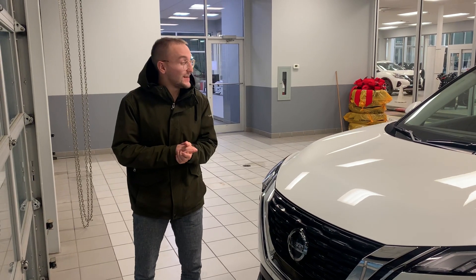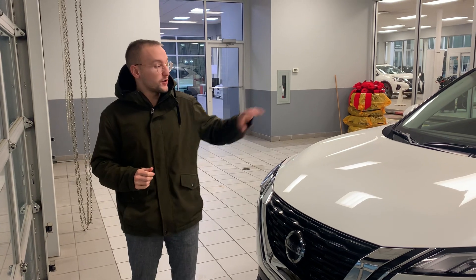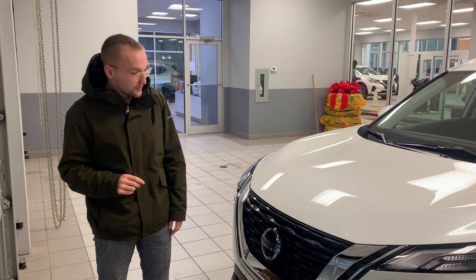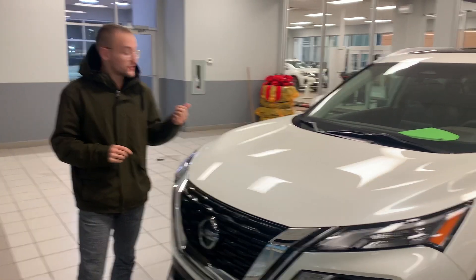Hey Barry, it's Donovan here at LA Nissan. I just want to quickly introduce myself. I know you've been chatting with Brennan regarding the SV Premium and possibly the Platinum. This is the Premium — it's a 2021, and it has a ton of great features.